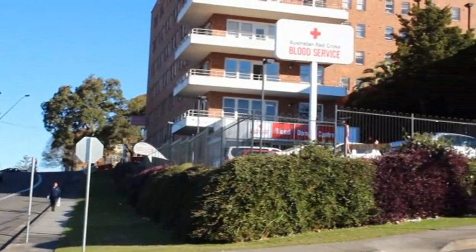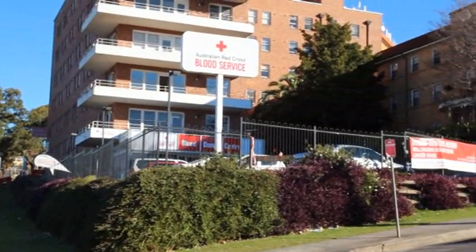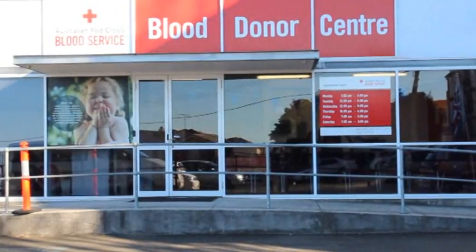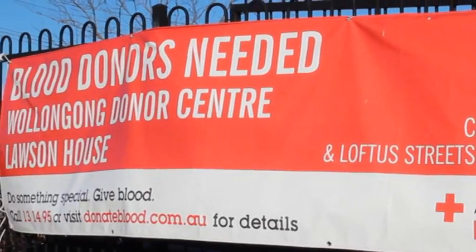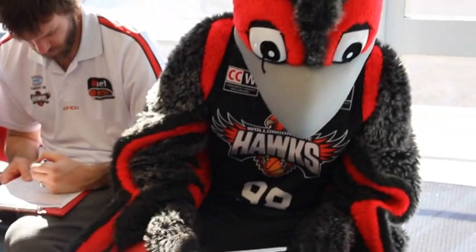Our blood donor centre here is at the rear of the hospital. We're in a building called Lawson House, at the intersection of Darling Street and Loftus Street. You'll find that there's parking out the back, available for anyone who wants to come and donate.